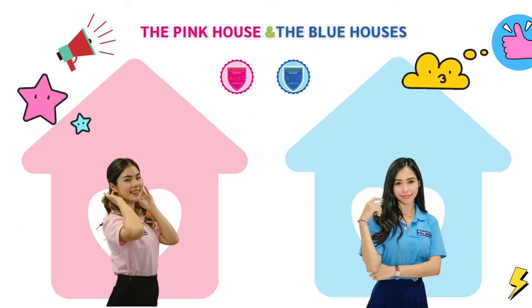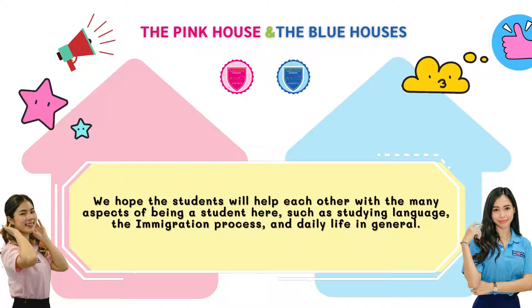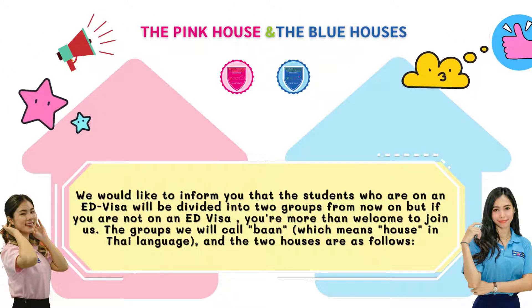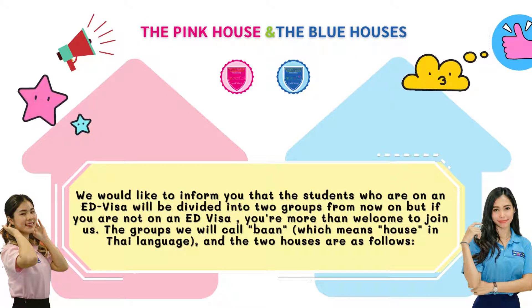The pink house and the blue house. Due to the fact that WeLearn Thai Chiang Mai has recently had an increasing number of students, we will be implementing a research project. This will be done as an effort to take care of and support the students, while enhancing their skills and helping all students to learn. We hope the students will help each other with the many aspects of being a student here, such as studying the language, the immigration process, and daily life in general. Students on an education visa will be divided into two groups, but if you are not on an education visa, you are more than welcome to join.